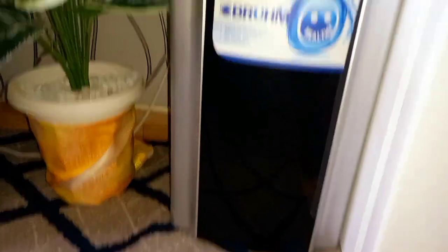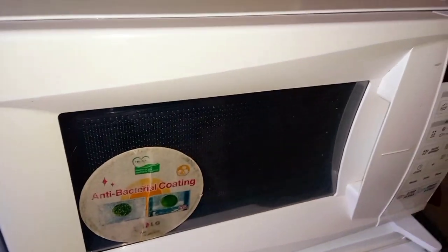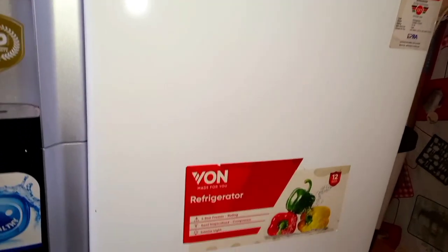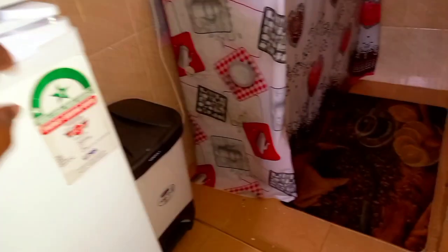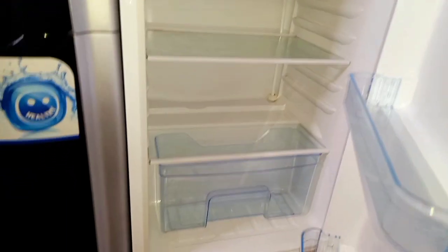Next to it we have a water dispenser where you can have your water cold, hot, or warm, with clean water. Then we have a microwave — since the kitchen is small they decided to place it here — and a small fridge where you can store your food and warm it in the microwave.